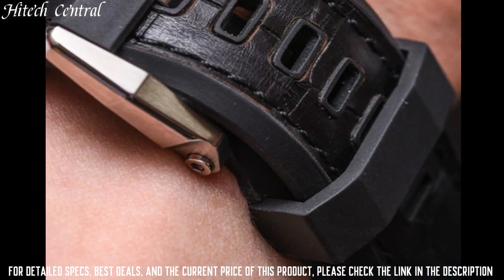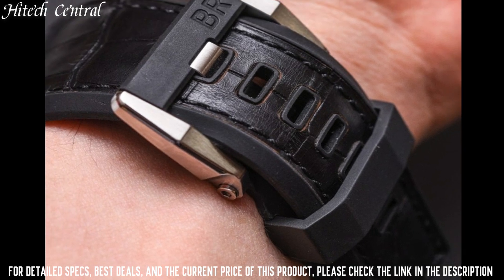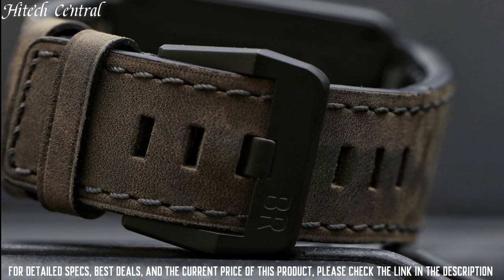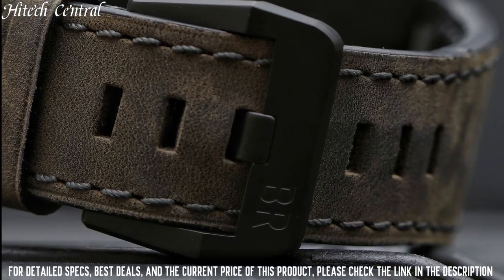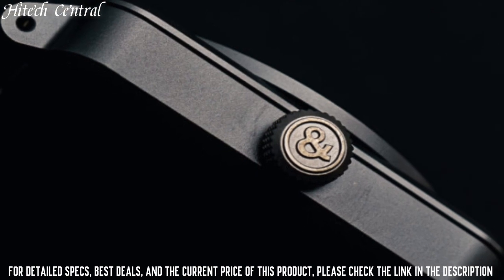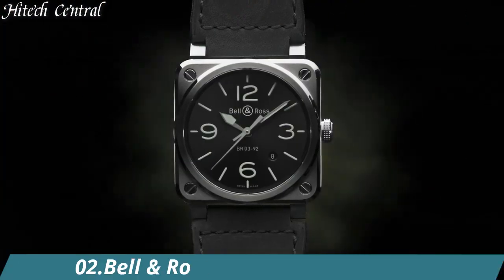Calendar: date. Special features: luminous, push-pull crown, fixed bezel, 40-hour power reserve. Swiss made. Movement: automatic. Water-resistant depth: 100 meters.